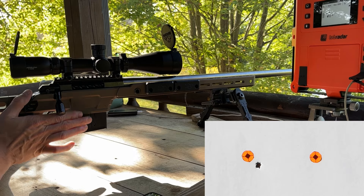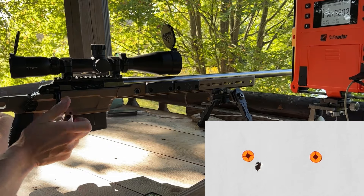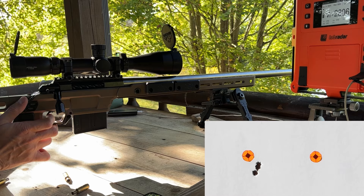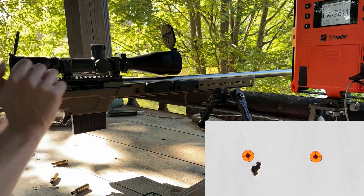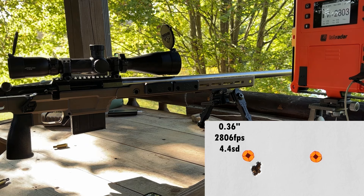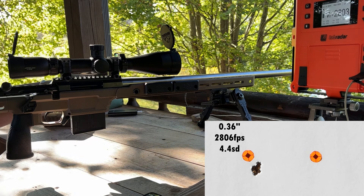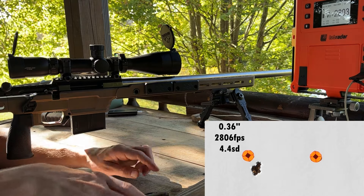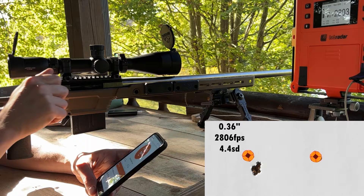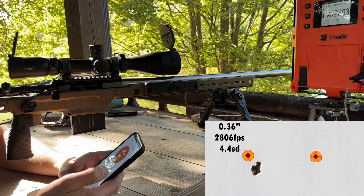That's one and two groups of five. We're going to try 30.6 grains of Varget for the second group. That first group looks really good — the 108 is going to shoot too. Velocity looked incredibly consistent. I'm getting used to this rifle's trigger; I did a little more adjustment yesterday and added a little bit of weight to the pull, now around 14 ounces. Those five averaged 2806 feet per second with a 4.4 SD and a 9 ES — perfect.